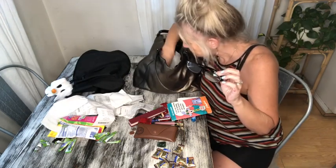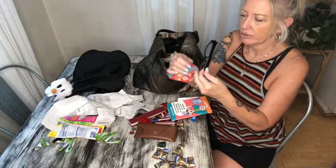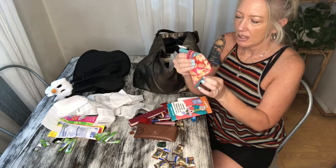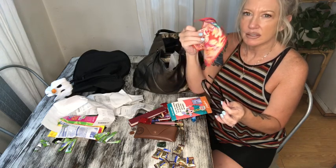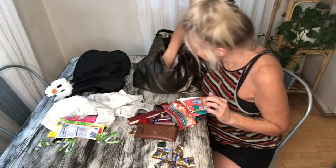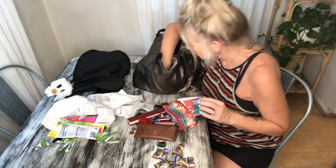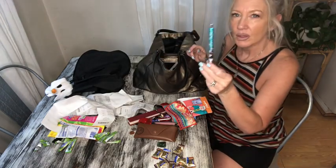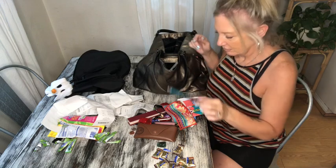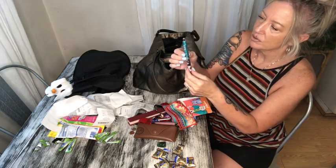Eyeglasses — and this really cool little eyeglass cleaner from the Dollar Tree. It's felt on one side, silk on the other, works great. Those will stay. And a holy cow couture pen — I love it. It's got little cow print at the bottom and turquoise sparkles at the top.